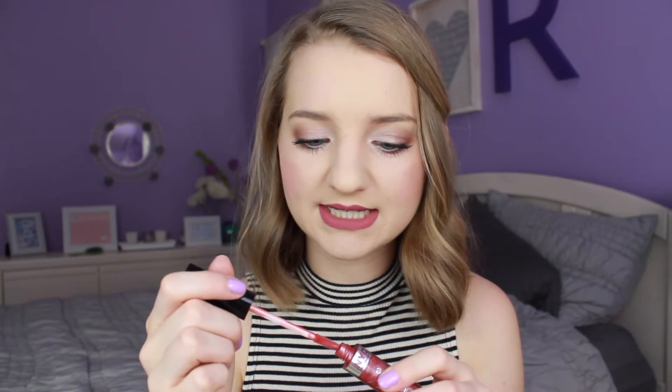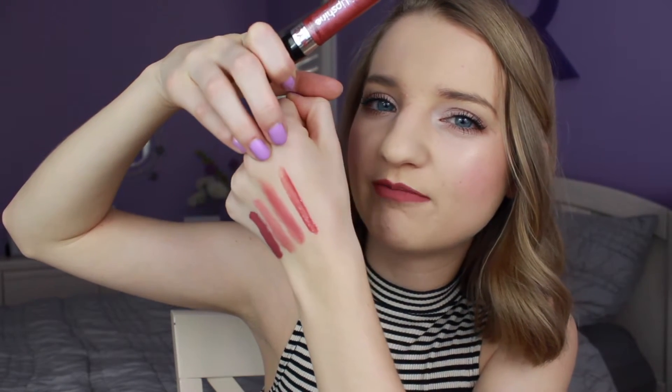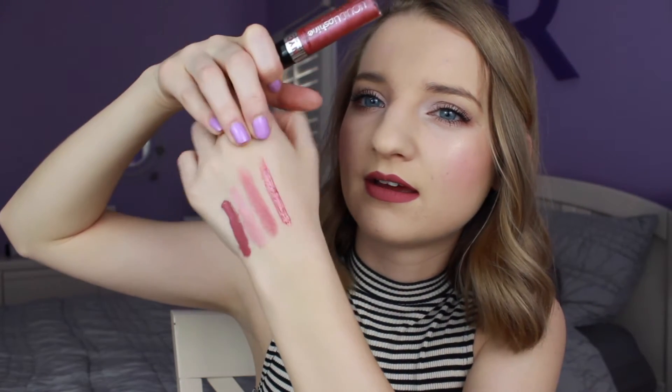The first lip gloss is the NYC Liquid Lip Shine in Rivington Rose. I got this in a Walmart beauty box — it's NYC, so I'm sure it's pretty cheap. This lip gloss is actually really nice. It reminds me a lot of the NYX Butter Glosses, both in formula and scent. It is a more opaque gloss, very similar in tone to the Tarte shade — they both have a little bit of mauve, but rosiness to them as well.